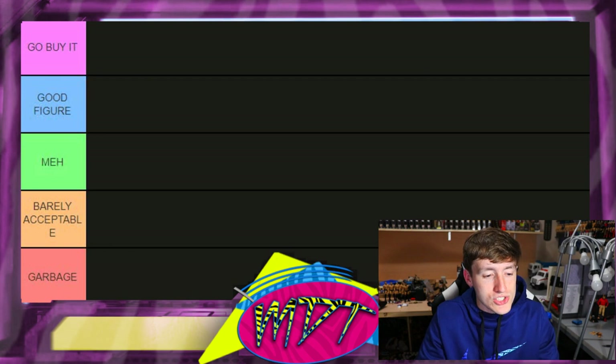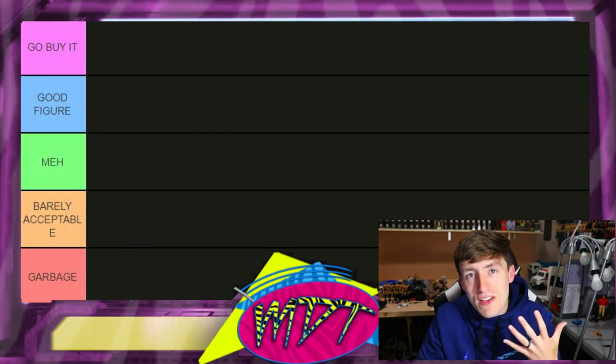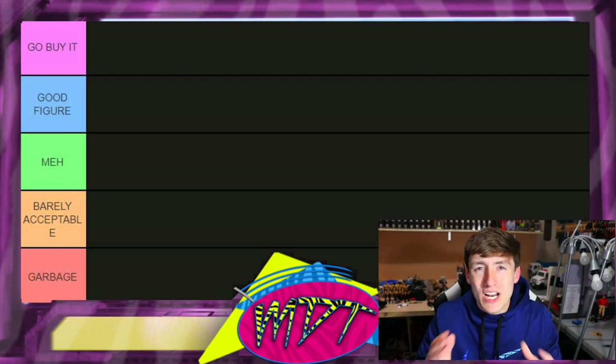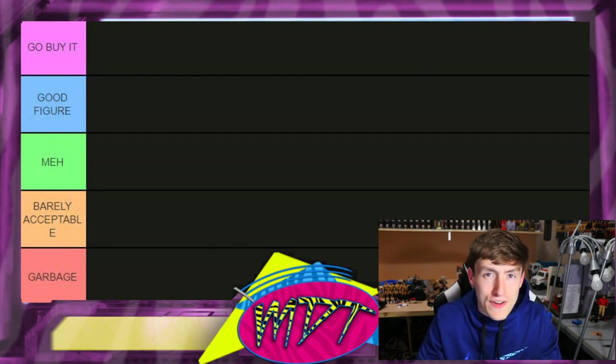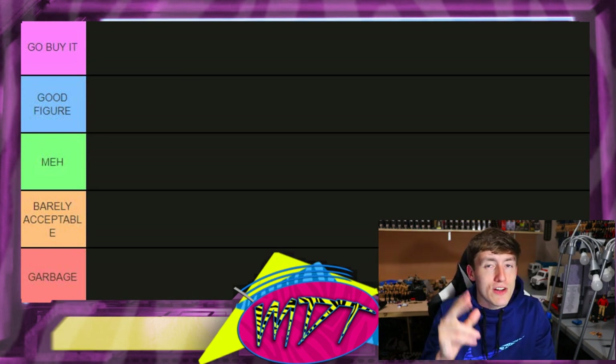I gotta be honest — when I started this AEW figure series, a lot of people wanted me to do the AEW figures, but I wanted to wait until we had five completed series so we knew what they looked like. Of course we don't have series five in hand just yet, but I can judge based off of things I've seen. There's a lot of variants, a lot of exclusives — it's gonna be a longer video, so buckle up and grab your snacks.